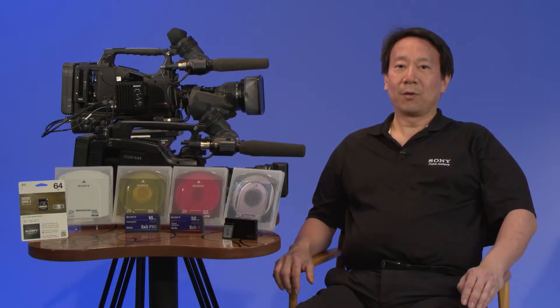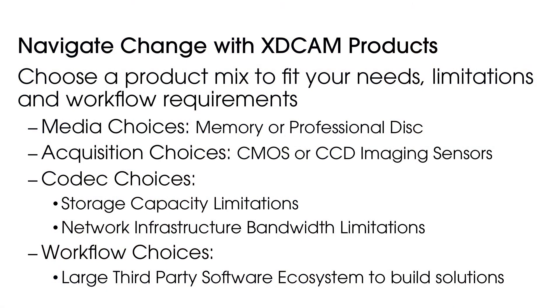Embracing either a memory or a professional disk media workflow strategy is not necessarily an all-or-nothing proposition. XDCAM products help you navigate change by letting you choose a product mix to fit your needs, limitations, and operational requirements. Since both product lines now have common codecs, file wrappers, and workflows, you may choose to mix and match products in your facility to suit your media choices.